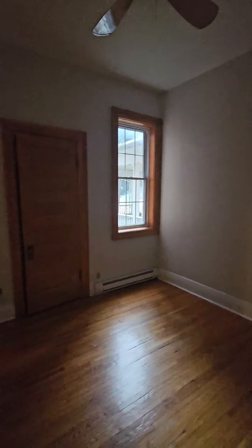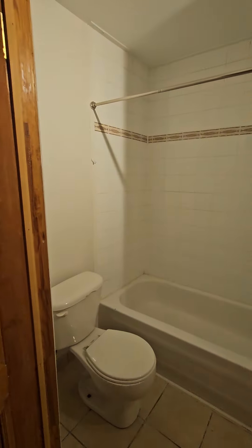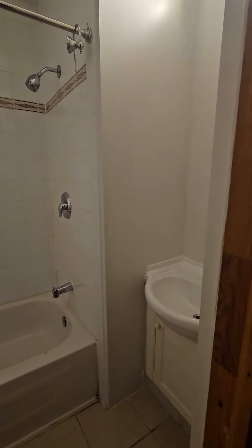Sorry about the light — the electrician's replacing this light fixture in here so it's a little dark. You've got one full bath here, and around the corner.